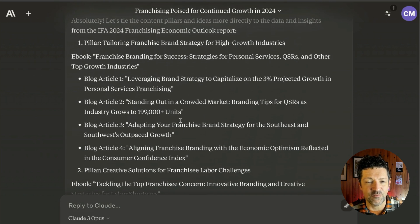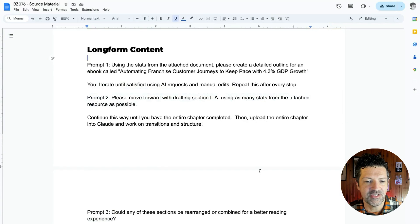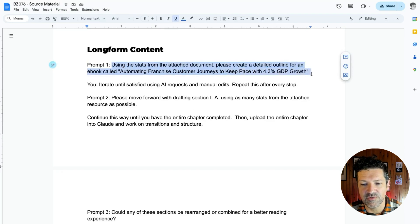With just one little bit of source material, you can see how we've created a full content marketing campaign strategy that is infused with information that really sets it apart from the generic listicles that ChatGPT tends to create. Now I want to walk you through just a couple more examples of how to use this for long-form content. Using the stats from this document, please create an ebook — this was directly from that strategy that we just looked at.